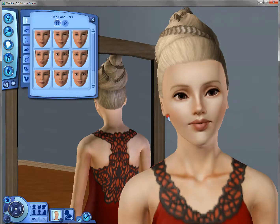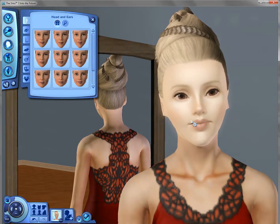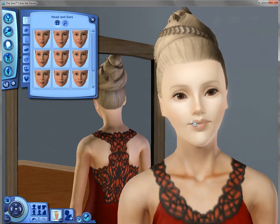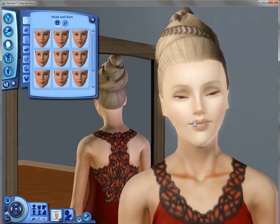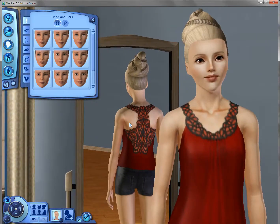Hey guys, this has been Sims and welcome back to the second Custom Content Finds. If you don't know what this series is, I just show you some custom content clothes, hair, and makeup that I find and suggest, or generally just show you guys what you can actually find from the Sims 3 resource.